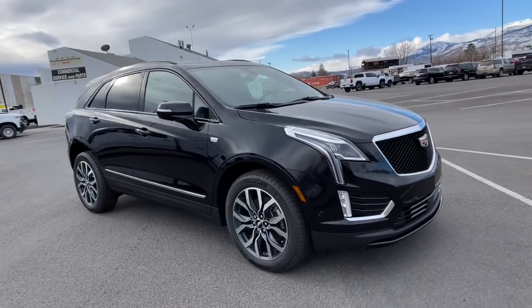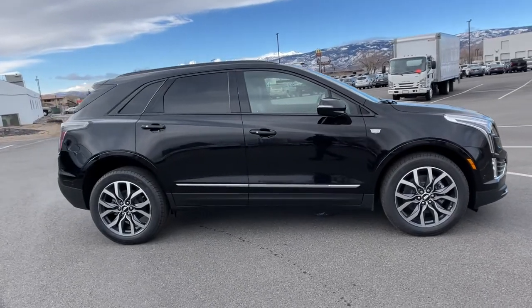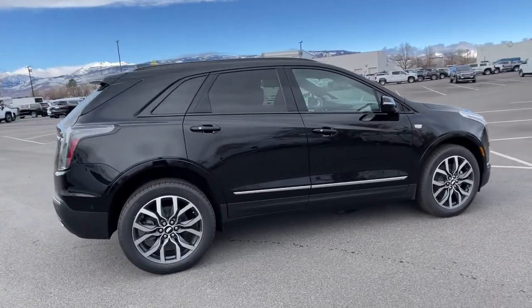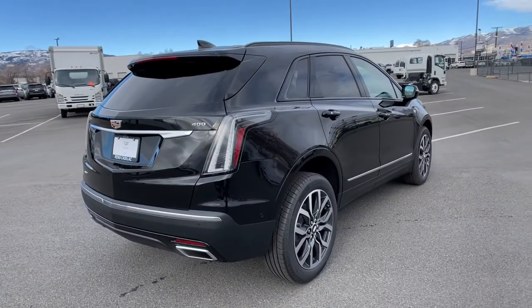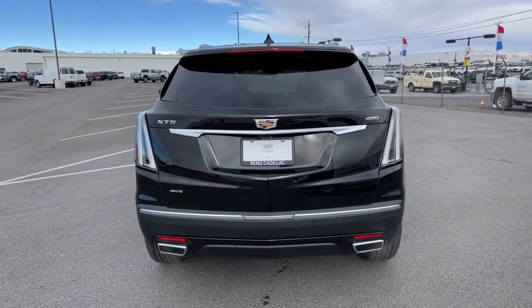This could be the car for you. The 2021 Cadillac XT5 — the refined luxury crossover that's designed to meet any challenge the road has in store, while keeping you safe and connected. These are just some of the great options this vehicle comes with.